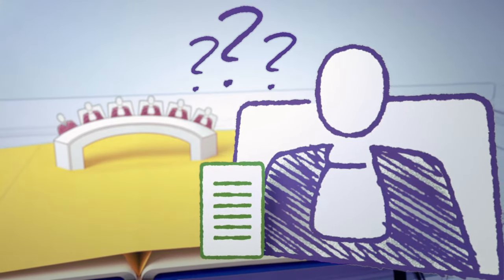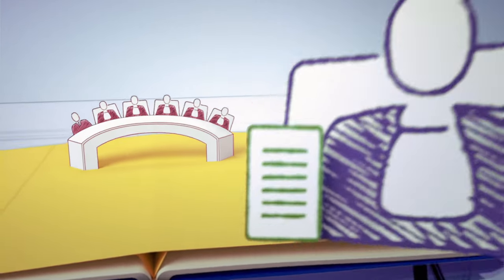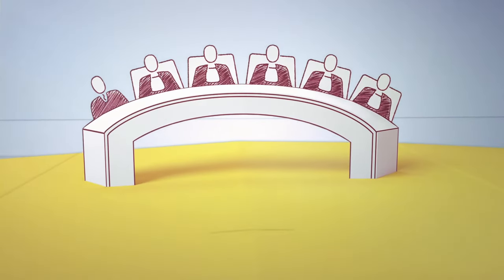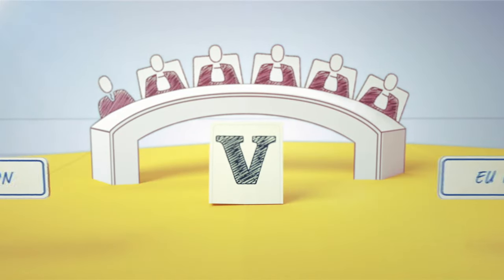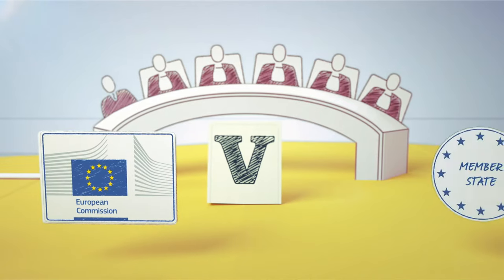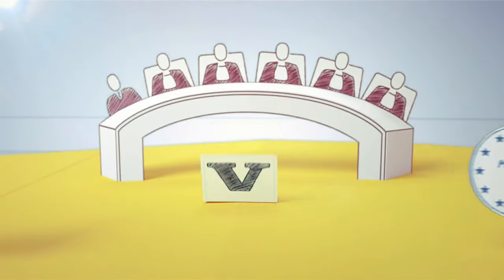This allows all national courts to apply EU law in the same way. Another of its main functions is to settle disputes that occur between different EU institutions. The European Commission can also bring cases against a member state who it believes has infringed EU law.